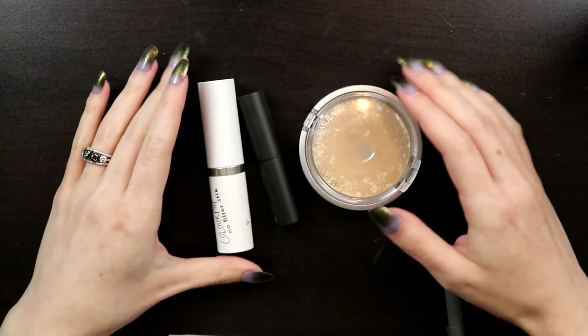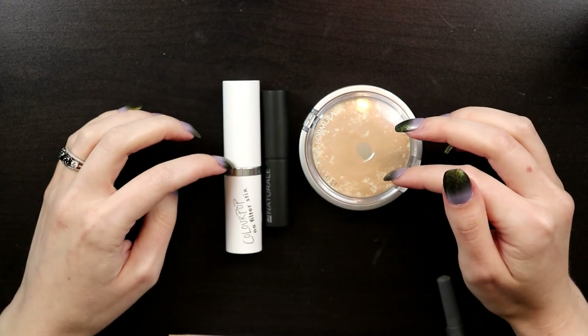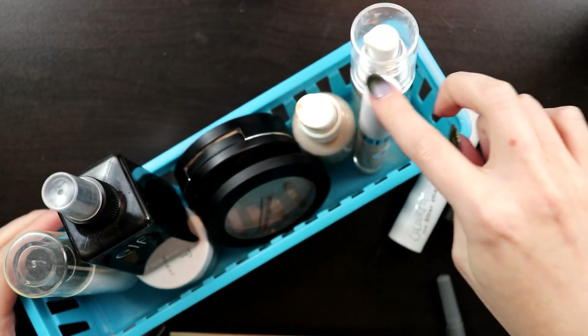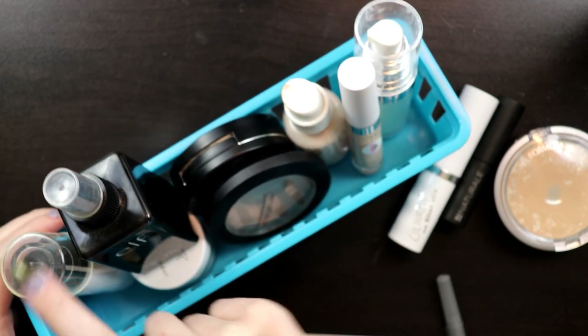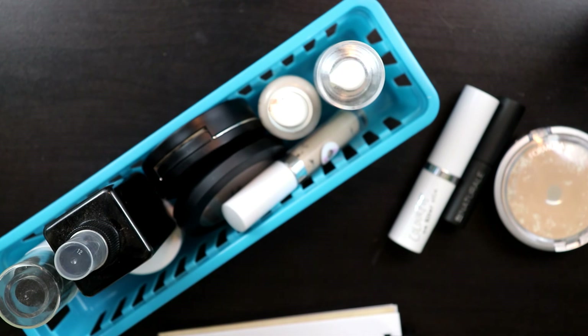These are the three things I'm outright getting rid of: the Physicians Formula Powder, the Au Naturale Color Corrector, and the ColourPop No Filter Foundation Stick. The use-it-or-lose-it basket has the e.l.f. Primer, ColourPop Concealer, ColourPop Foundation, Milani Powder, KVD Powder, ColourPop Loose Powder, e.l.f. Setting Spray, and Milani Setting Spray. Grand total: 34 products. I'm keeping 24 and decluttering 10—that's about 30%. Pretty good.